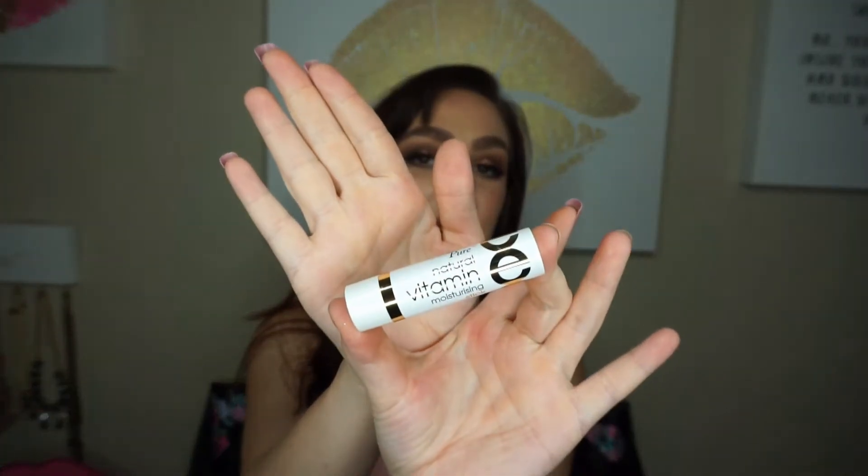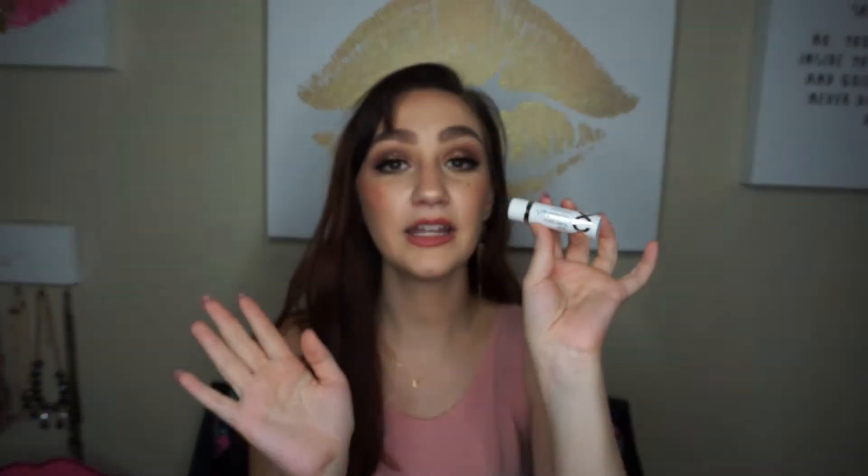I always have to pick up one of these from the vitamin section at Walmart. This is the Perfectly Pure Natural Vitamin E Moisturizing Stick. You can use it all over your body and face. I use it on my lips — it's so soft and buttery and I feel like it heals my dry lips. It's amazing.